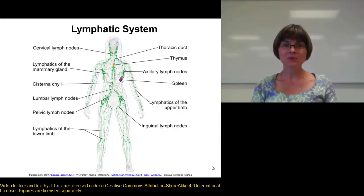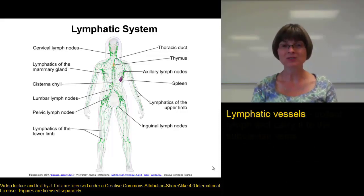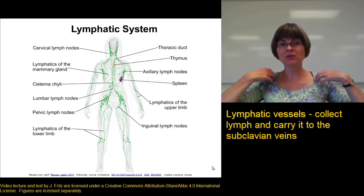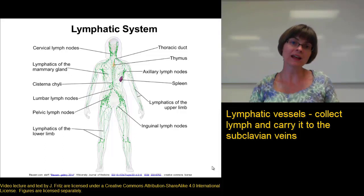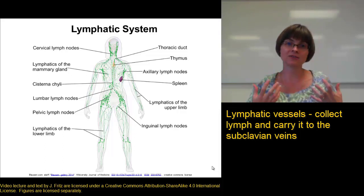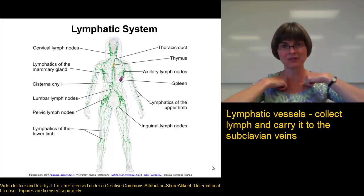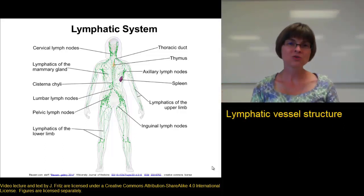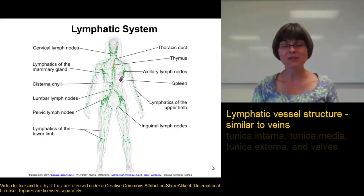The lymph is carried through the body in lymphatic vessels. The function of the lymphatic vessels is to carry the lymph from the various parts of the body back up through the lymphatic vessels, which eventually dump into the subclavian veins. So all of that extra fluid collected from the tissues ends up being returned to circulation in the subclavian veins, so it's not lost or wasted. The structure of the lymphatic vessels is similar to the structure of the veins.